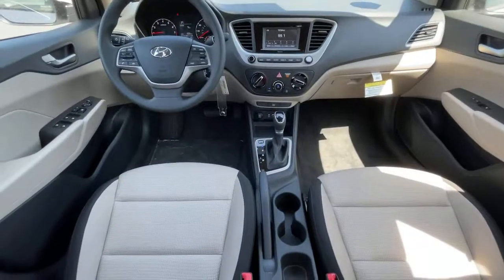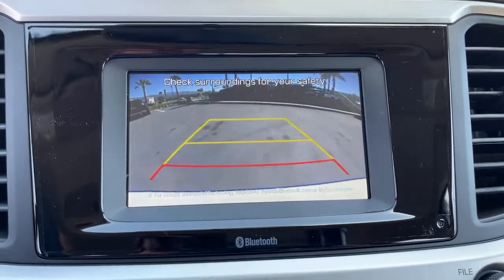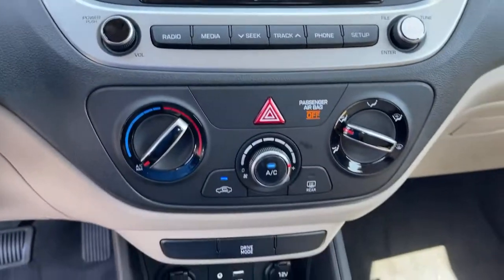You don't have to blow your budget to get the features you want. This Accent is waiting for you. Our team will give you an outstanding test drive experience. Stop in today!